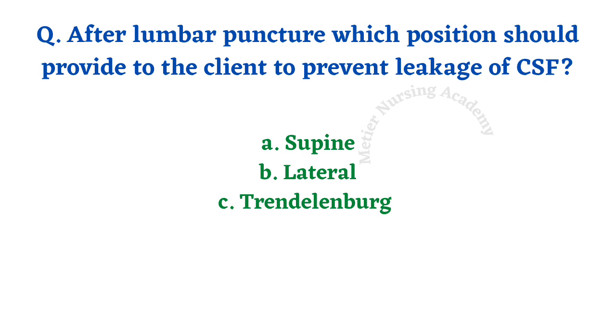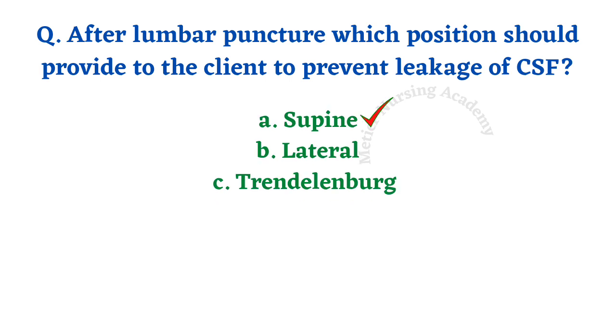After lumbar puncture, which position should be provided to the client to prevent leakage of CSF? The options received are supine, lateral, and Trendelenburg. The right answer is option A, supine position. After lumbar puncture, the nursing officer should provide the supine position to the patient.